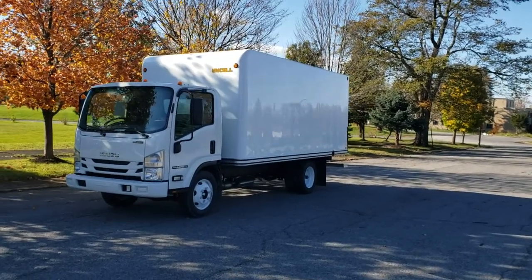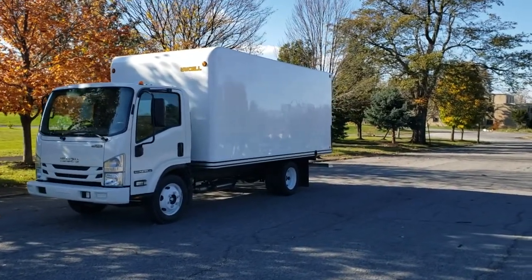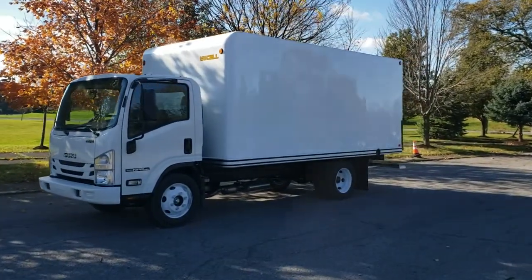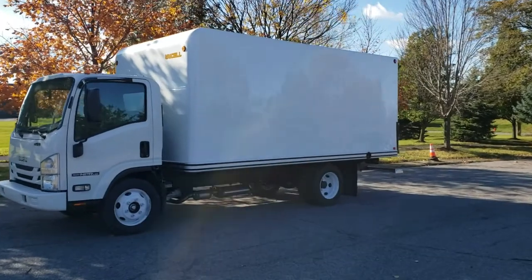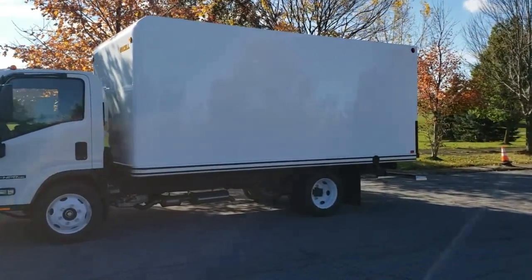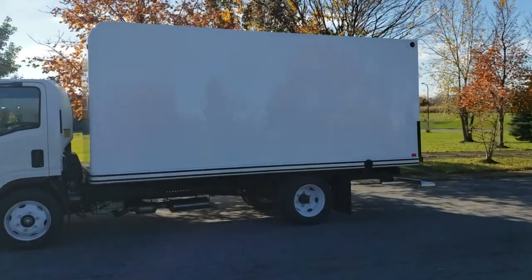Unisil Body Company looking to highlight our one-piece fiberglass dry freight van body. Shown here on this Isuzu LCF, this 16-foot dry freight body is a very rugged, durable body that can be put through the paces.